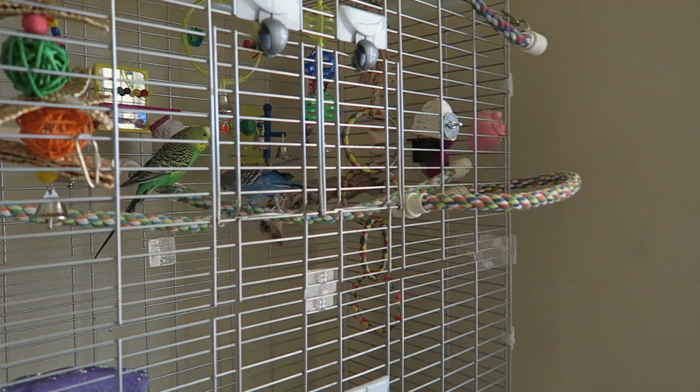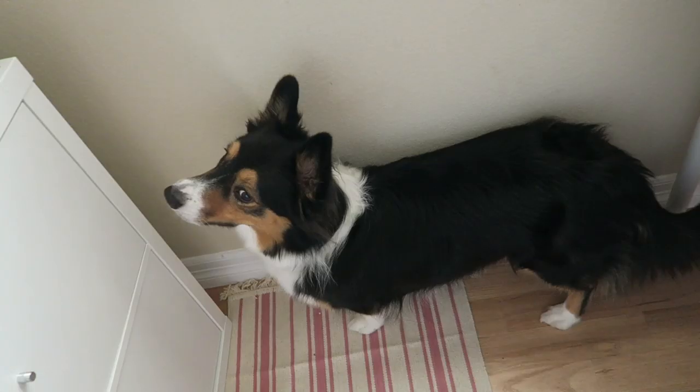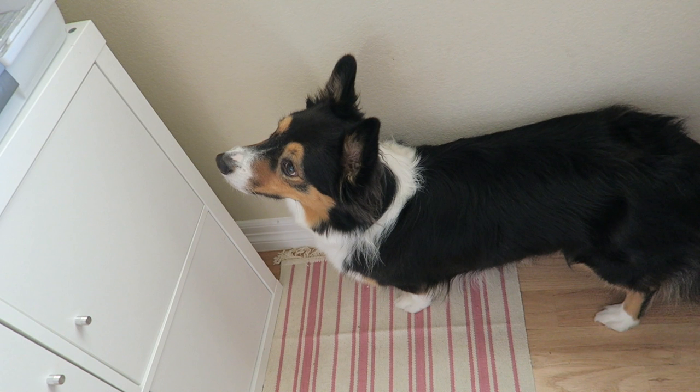Good morning birdies. Start running — here comes the Borgie, here comes the camera. What are you doing, mister? What are you doing? Is this like the highlight of your day, waking up the birds? Ready to go for a walk?